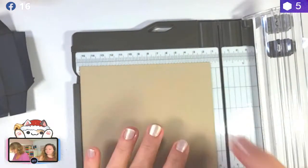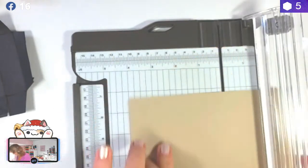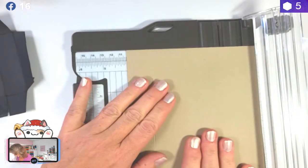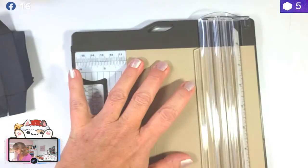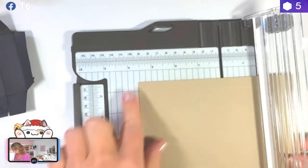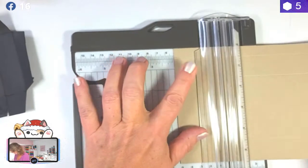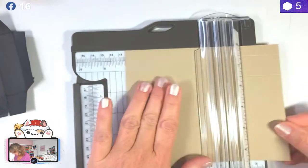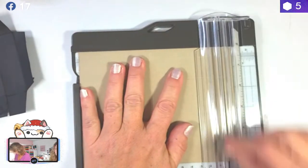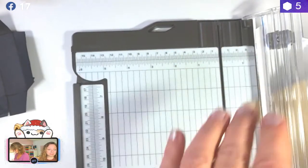Alright, so on the 5½-inch side we are going to score at 1 inch, then turn it around and slide it down to the 4-inch line — score — and then slide it down one more inch to the 5-inch mark. Then we're going to turn it on the 6½-inch side and score at 2 inches, 3 inches, 5 inches, and 6 inches for our last one. So it was 2, 3, 5, and 6 — we're done with that.